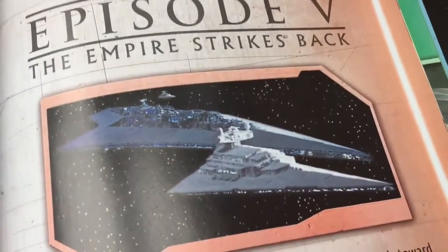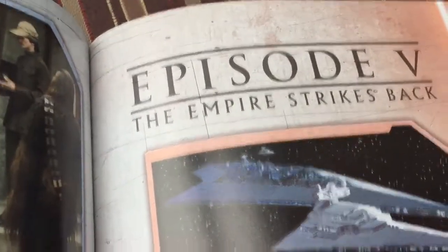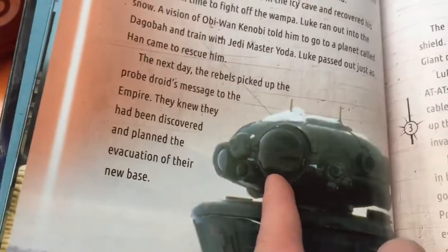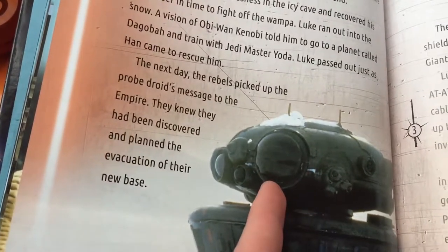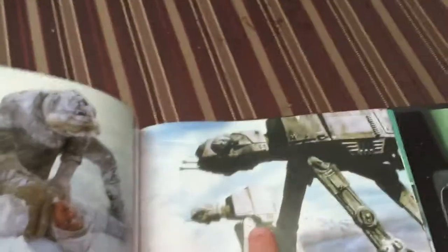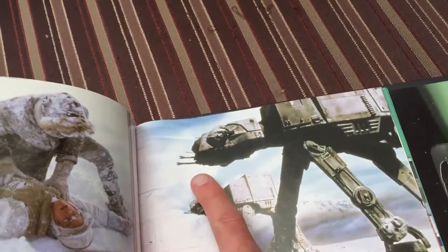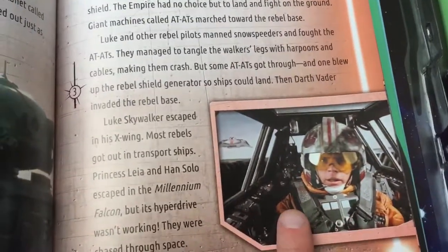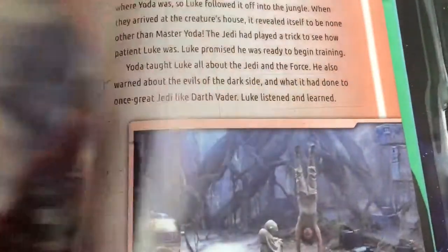And there's Episode 5: The Empire Strikes Back. There's a super star destroyer, another star destroyer, and there's Luke. Han Solo found Luke - he's being frozen. There's one of the reconnaissance droids that reports back up to the star destroyer.